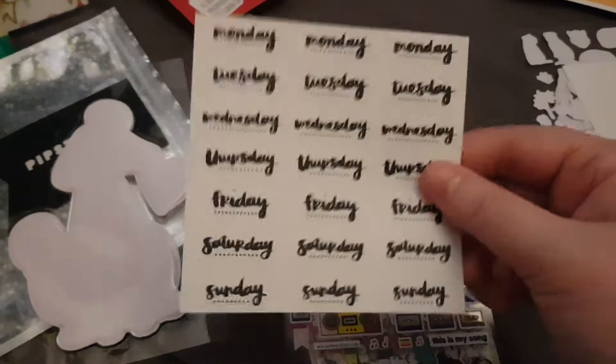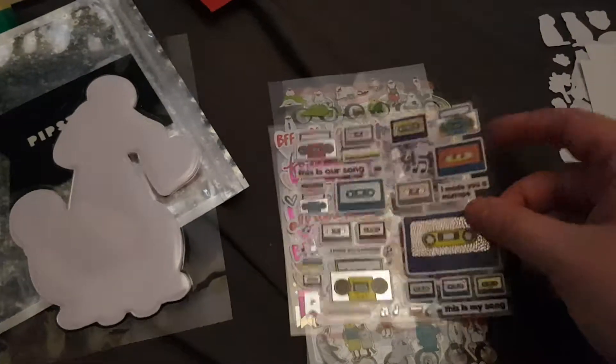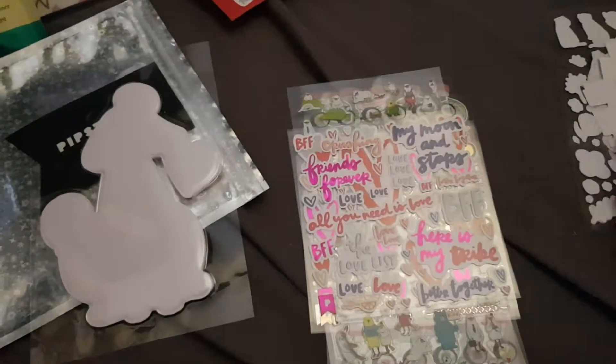Then we have these heart foil ones in pink. Then there are days of the week — Monday, Tuesday, Wednesday, Thursday, Friday, Saturday, Sunday — and it's got three lots of them, which is really good. Then we have these Pipsticks that are also foiled, they're really cute as well.